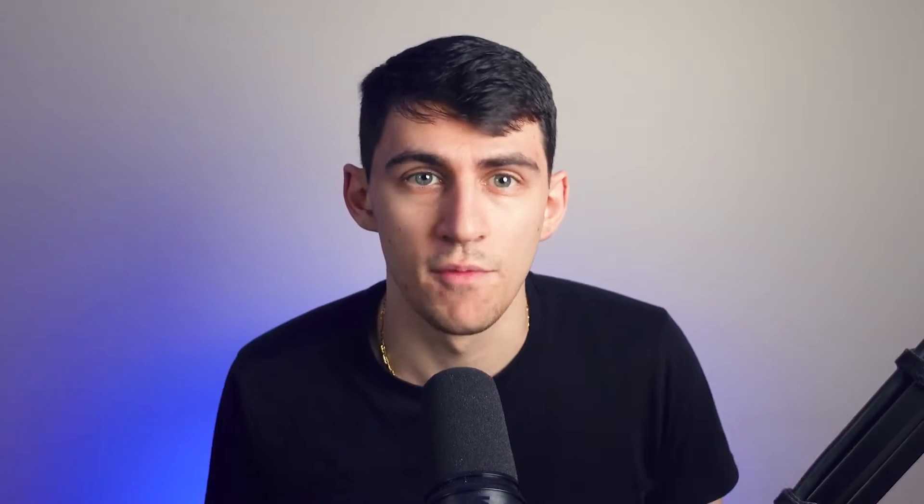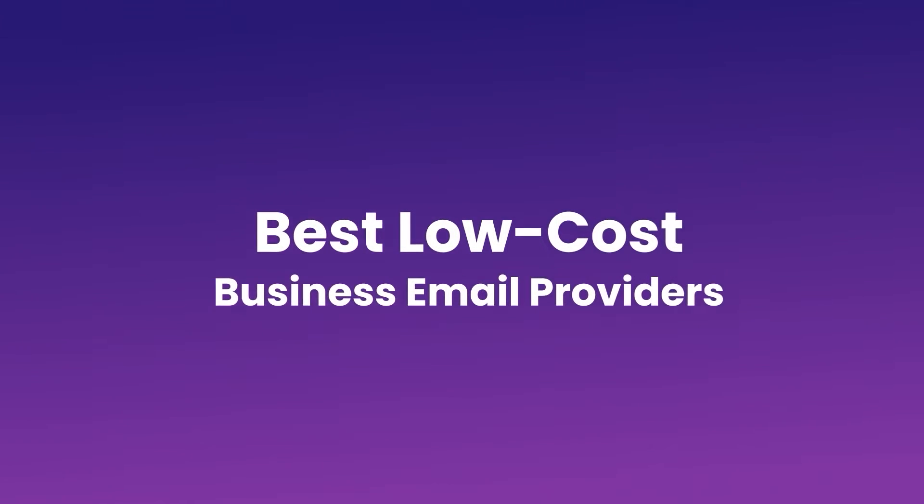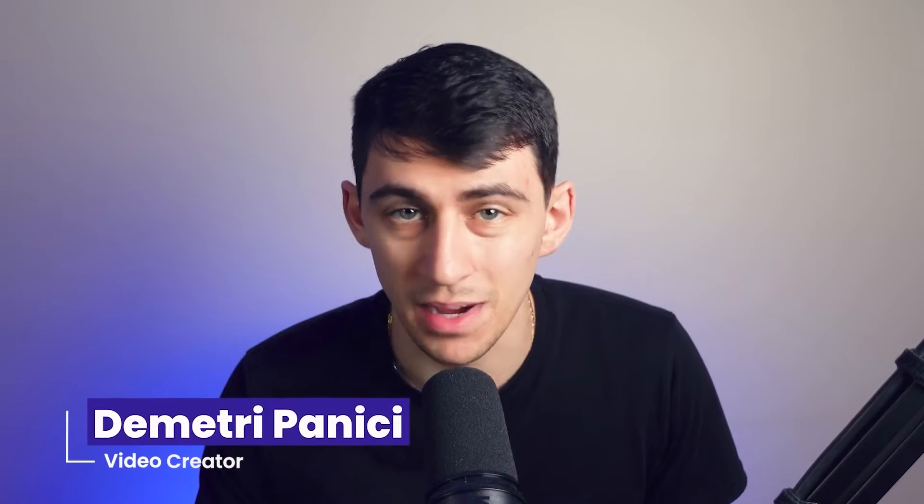Most of the usual suspects like Google Workspace and Microsoft 365 focus on larger enterprises and come with higher price tags. This video will discuss the best low-cost email providers for small and medium-sized businesses. Hi, my name is Dimitri Panici and let's get started.